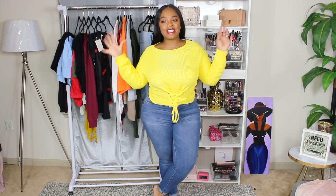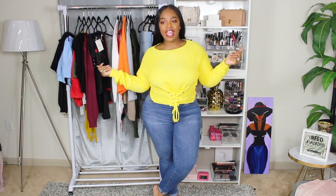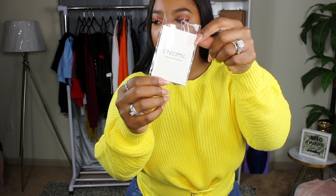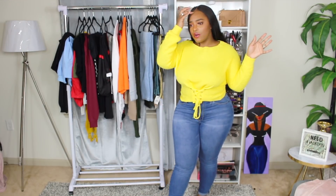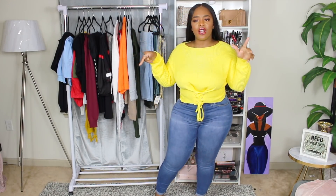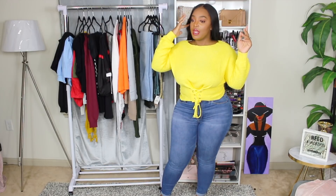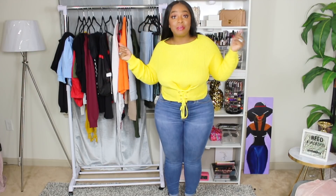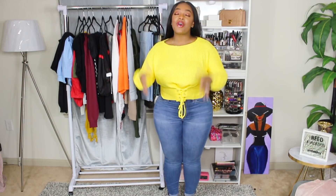Hey guys, welcome back to my channel, Porchia Nicole here, and I am back with another try-on haul. This try-on haul will be a little different — it's by a brand that is on Amazon, an Amazon fashion brand. If you're interested in some affordable fashion from Amazon, you know Amazon's got their Amazon Prime shipping. I order off Amazon all the time, so this is right up my alley.